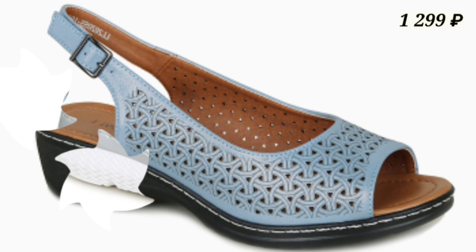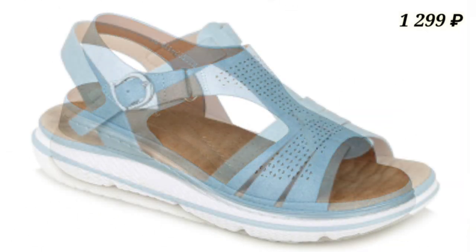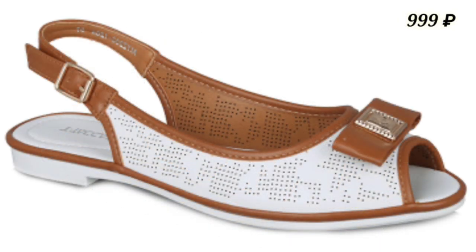You can see the block heel sandals here — these are comfortable designs. There is also doctor footwear available, which are extra soft and extra comfortable designs for you.